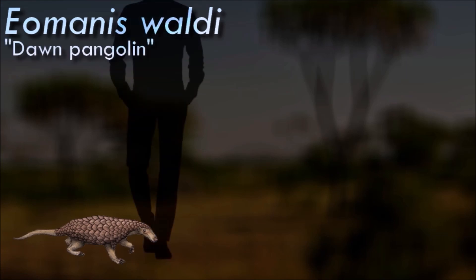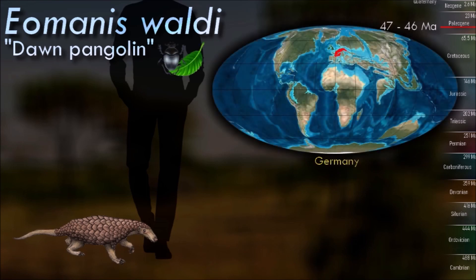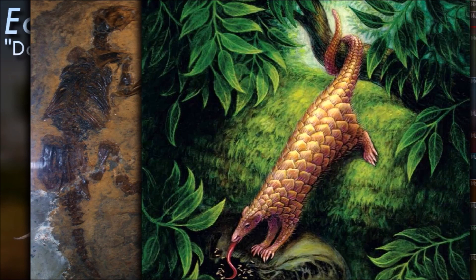Iomani's fossils found in the Messel pit in Germany are very similar in size and anatomy to living pangolins, indicating that pangolins have remained largely unchanged in morphology and behavior for 50 million years. However, unlike modern pangolins, its tail and legs did not bear scales. According to the stomach contents of the excellently preserved Messel specimens, its diet consisted of both insects and plants.